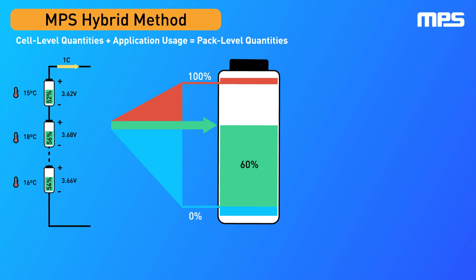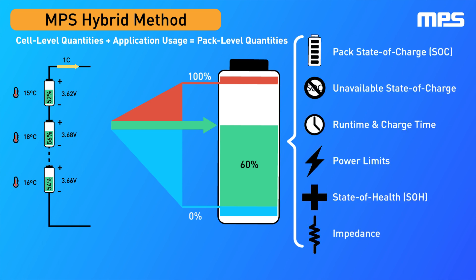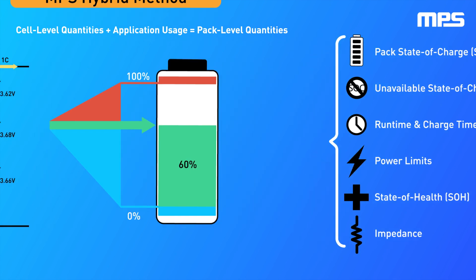Beyond highly accurate SOC, MPS fuel gauges provide key insights that help optimize the battery pack performance. These include the estimated runtime and charge time, the maximum available power the battery can deliver or accept before breaching the safety operating area limit, and the ability to track the capacity fade and resistance rise of each individual cell connected in series.